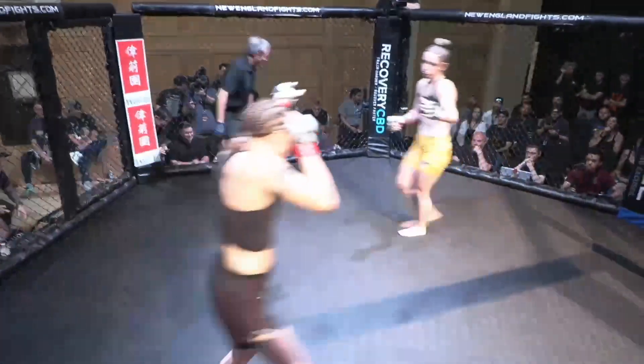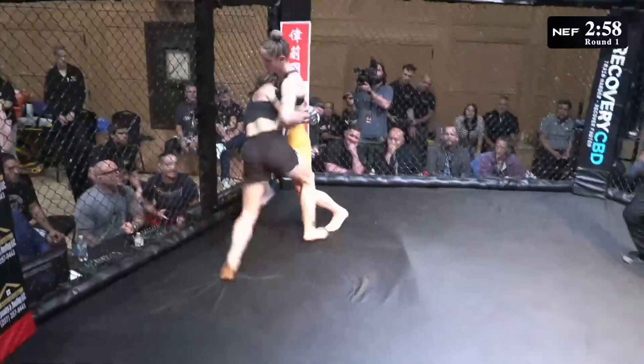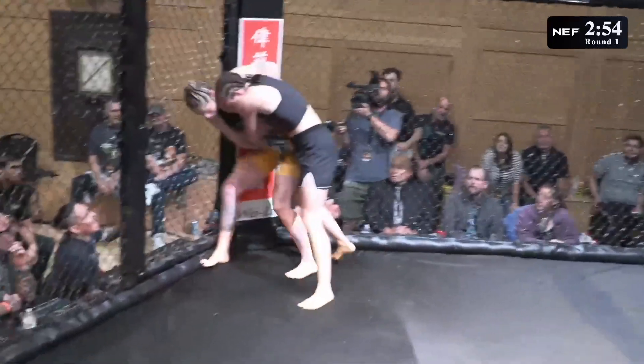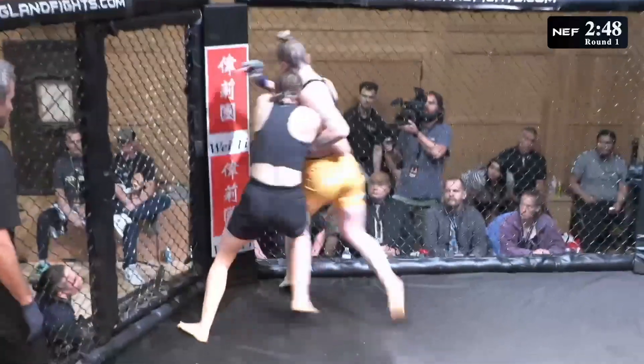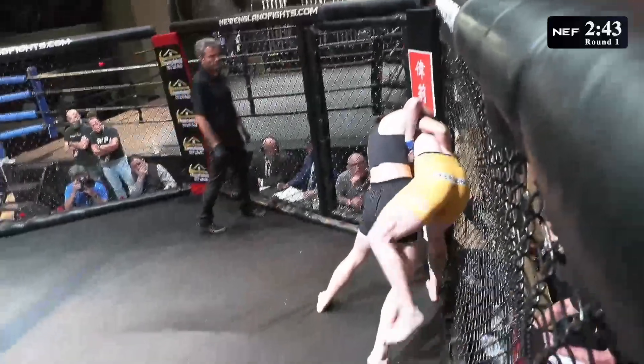Amanda Ferreira, blue corner. Bree Power, red corner. Big right hand by Bree to start right off the bat. They're getting right after her. She rocks her with a big right. I don't know how much damage it did, but she's looking to manhandle her, outstrength her.